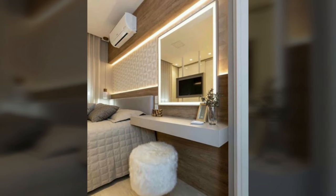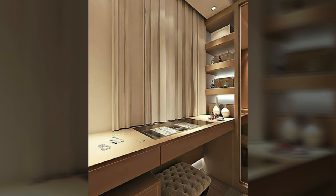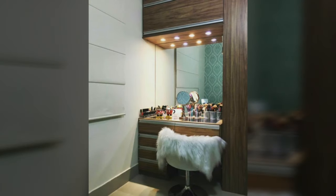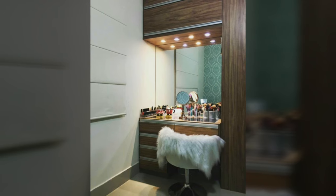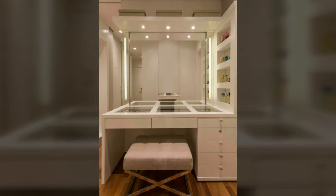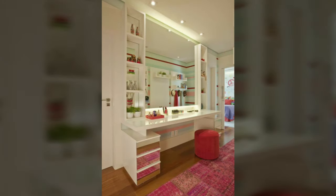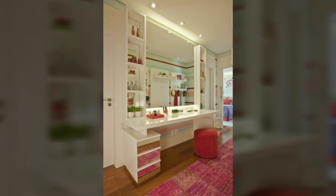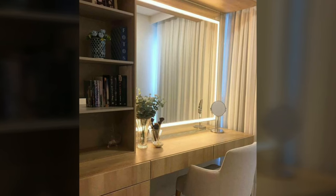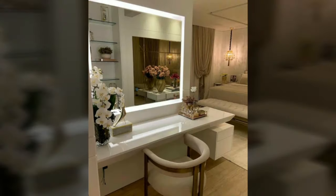Nowadays, with homes becoming smaller than before, often the dressing table is given a miss in the bedroom to save on floor space. However, with creative designs, it is possible to install a version of a dressing table even in a small bedroom. When choosing dressing tables, there are several factors to consider. According to interior designers and decorators, it is essential to match the furniture in your bedroom with your dressing table. Today we present a few tips on what to consider before choosing one.